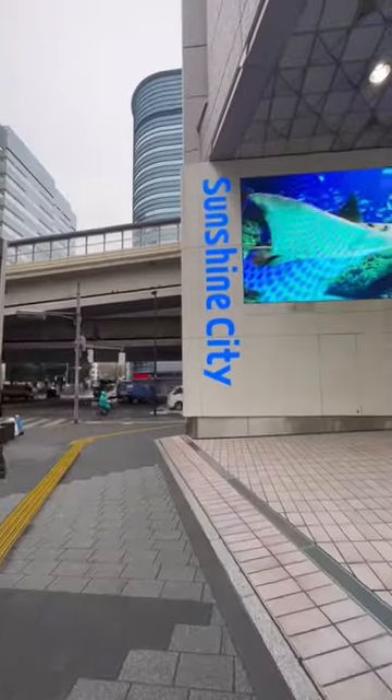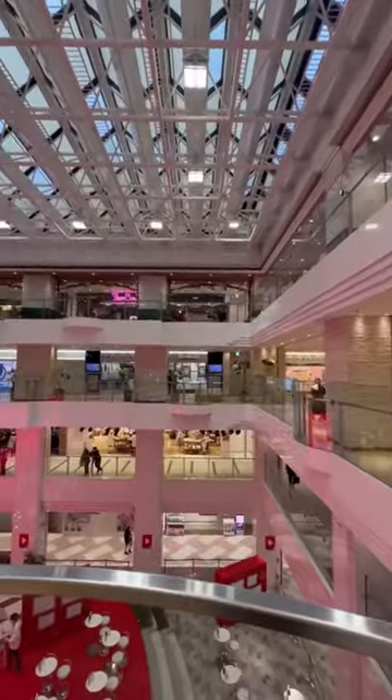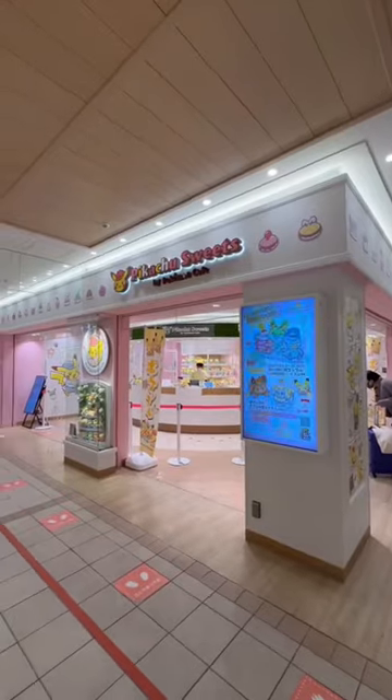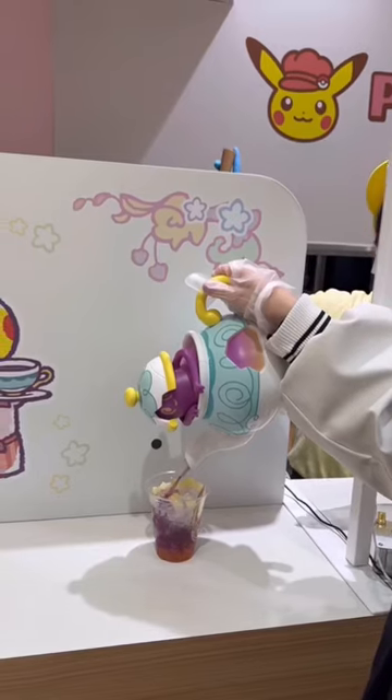Day six in Tokyo and we started off our day at Sunshine City. It's an indoor shopping mall which was kind of good because it was raining a lot today. We pretty much came here for all of the themed shops and cafes just like this Pokemon one, and I got to pour my own drink using the magic teapot.